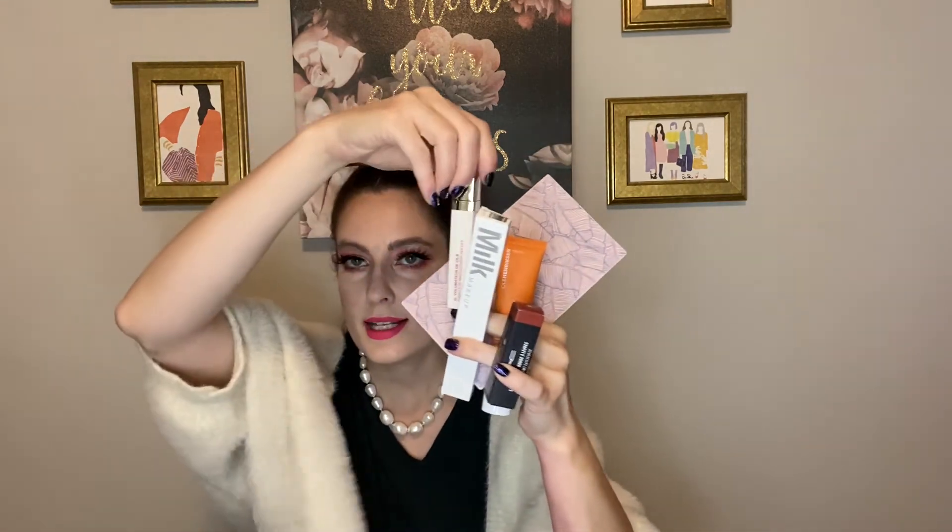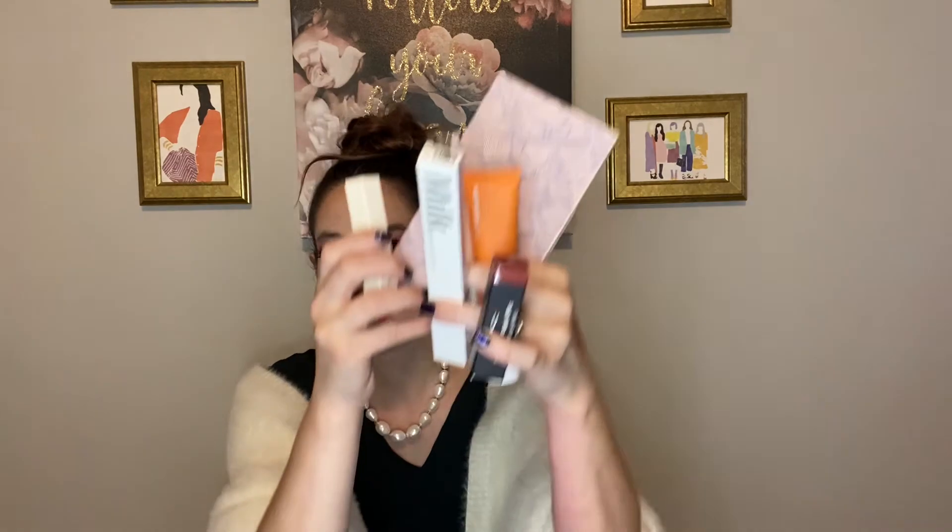So, that was six items. We got the Ciaté London palette, we got the Ole Henriksen Banana Primer, we got the Milk Makeup Eyeliner, we got the MAC Lipstick, we got the eyelash and eyebrow volumizer, and then the Fenty Beauty Contour and Highlight Brush. That's six. Now we're going to tally everything up to see how much our box was actually worth.